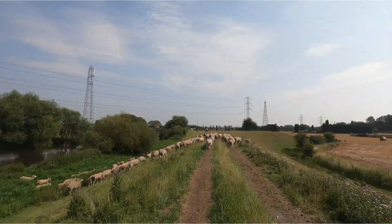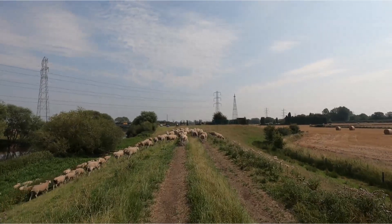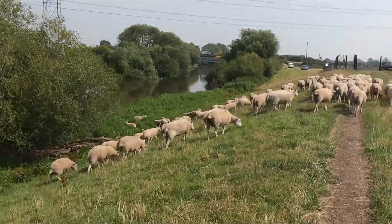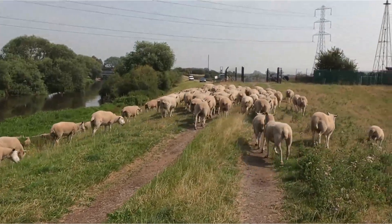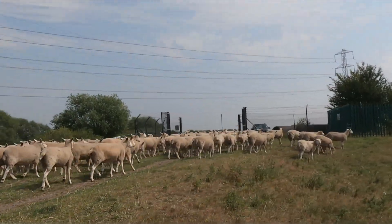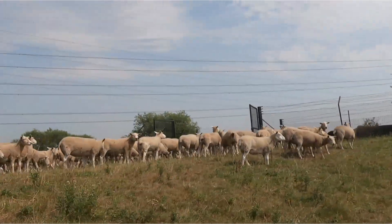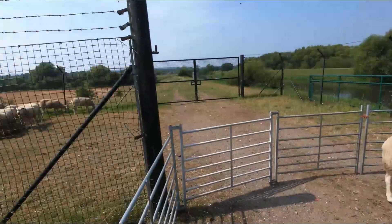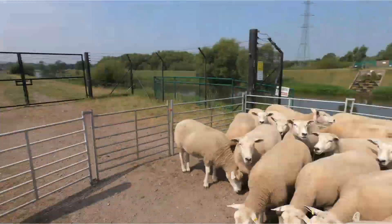We're on to the last little bit now, pushing the ewes up there — you can see the black gates, that's where they're heading and the handling system is just above that. That's all the ewes in now, all in the handling system. Right, we're going to get them all vaccinated, let's crack on with it.